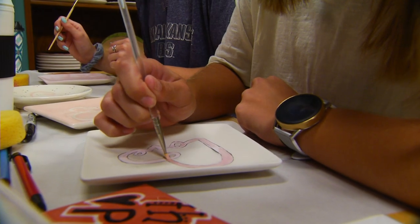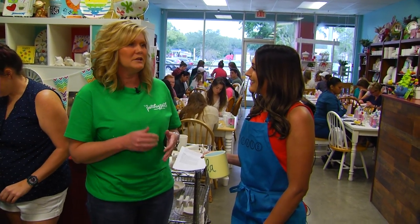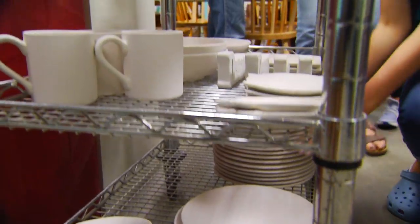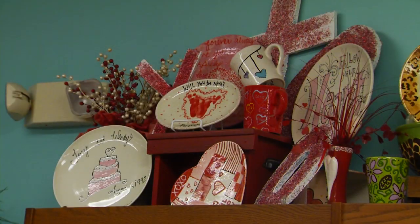Some of my favorite things — I always tell the story of the five-year-old who painted a blue dog with purple ears and a green tail. There are tons of ceramic pieces like plates, mugs, and figurines for you to pick from and then create a masterpiece.